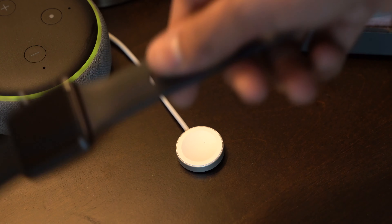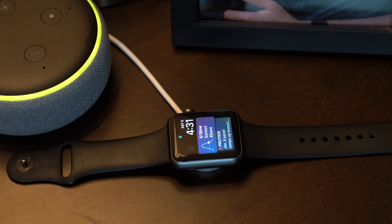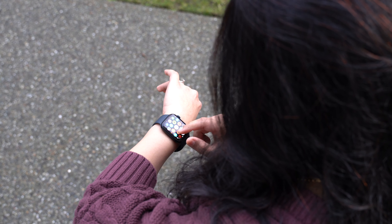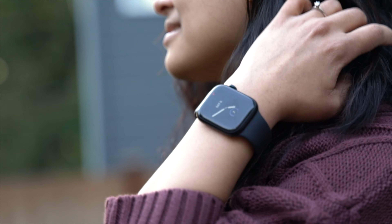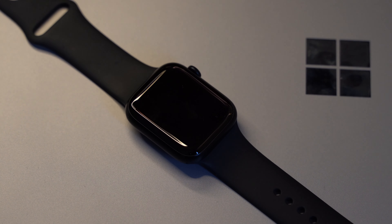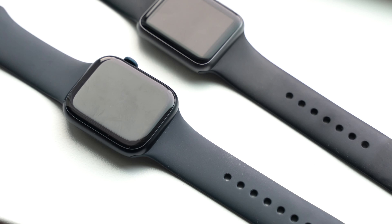I owned a first-gen Apple Watch and it had been an integral part of my daily routine. Seven generations later, my Apple Watch felt very outdated, so I went out and updated mine to the latest Apple Watch Series 7. The Series 7 is a minor improvement over the previous gen, but coming from Apple Watch Series 1, I was able to appreciate a lot of features. Not a lot of people upgrade their Apple Watch every year, so coming from a much older model, these are the six features I love the most and which you might appreciate too. Let's get started.